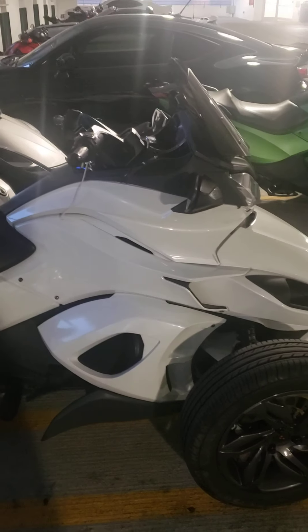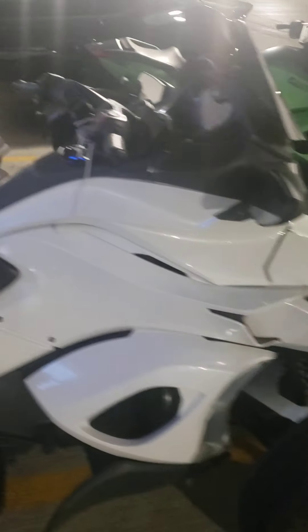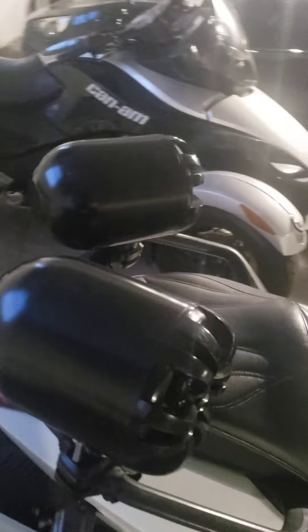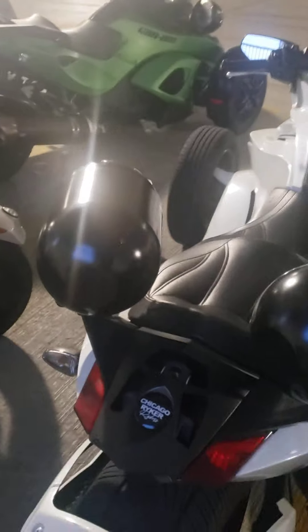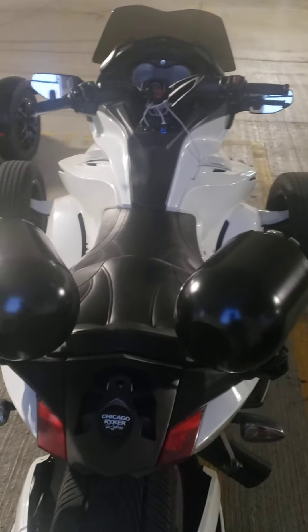Again, our name is Chicago Riker Riders. We just got a couple of members of the group out today. We're a family — we do everything together. Tomorrow we have movie night.